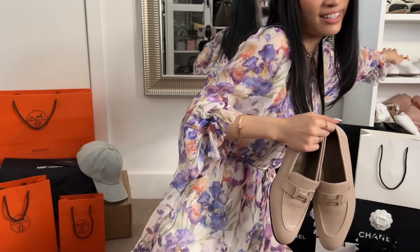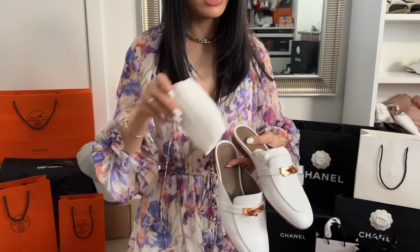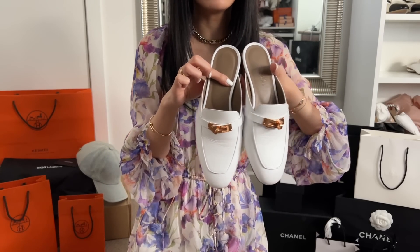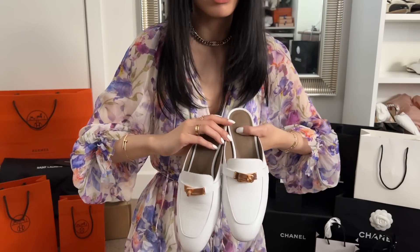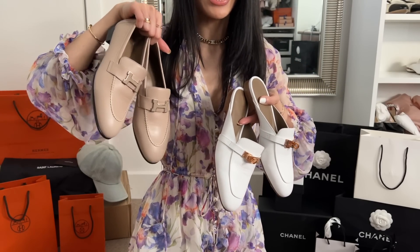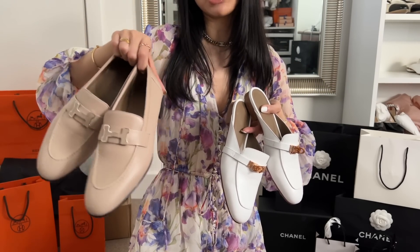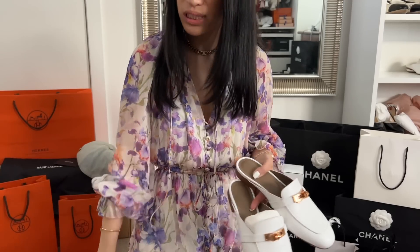They are so comfortable. I recommend sizing down half a size if you want them to fit nice and snug, or if you want more room they are true to size. Same with my Oz Mills — I got mine in 36 and a half because it felt a lot more snug on my feet. These are the white Oz Mills and one of my favorite shoes from Hermes. So happy to add another pair, and hopefully I'll get even more wear out of these since they're closed toe — I can wear them pretty much all seasons.